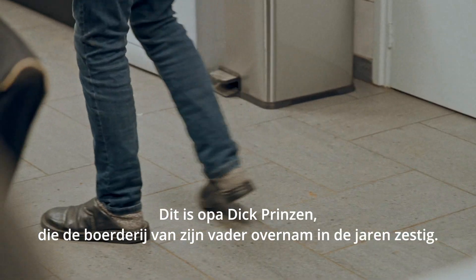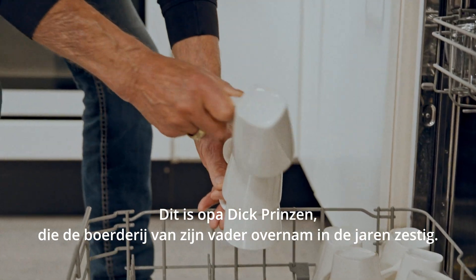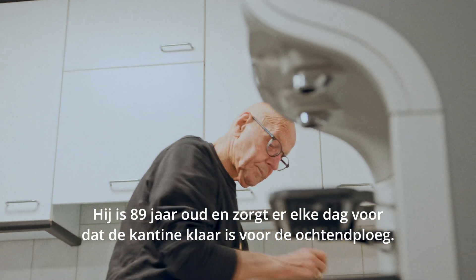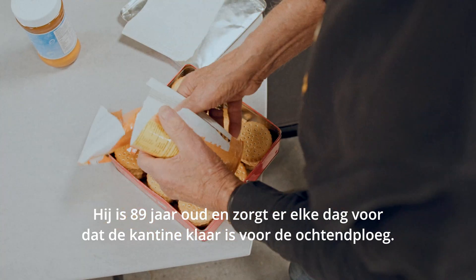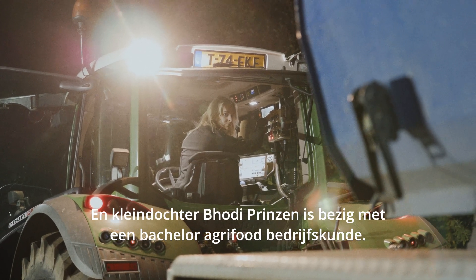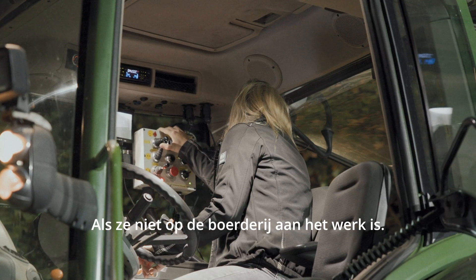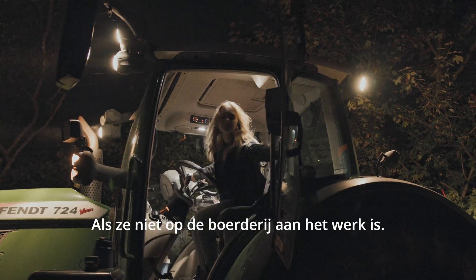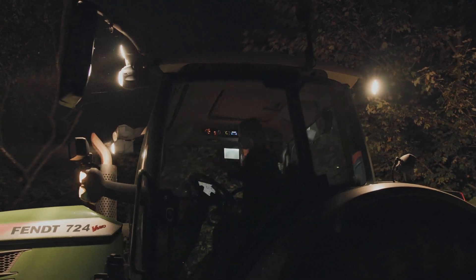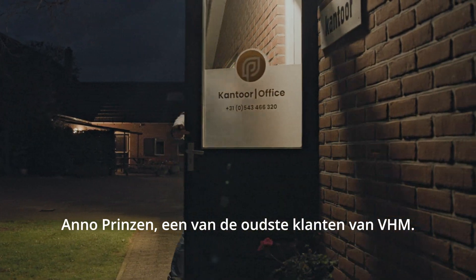This is Granddad Dick Prinzen, who took over the farm from his dad in the 1960s. He's 89 years old and makes sure the canteen's ready for the morning crew every day of the week. Granddaughter Bodie Prinzen is getting her degree in Agri-Food Business Administration when she's not helping out on the farm — the farm that'll be hers one day. And this is the man who says he's got the best job in the world: Anno Prinzen.